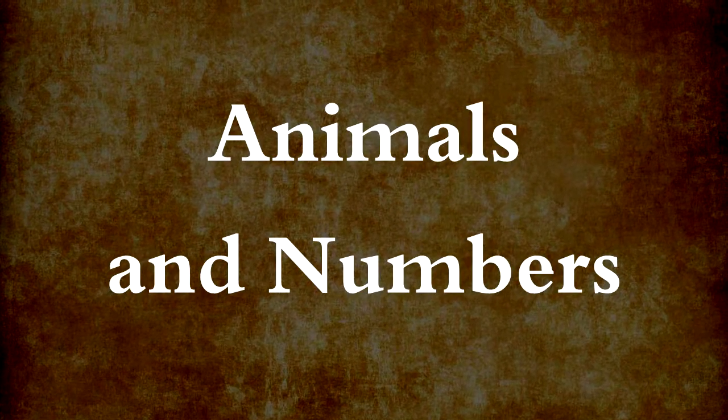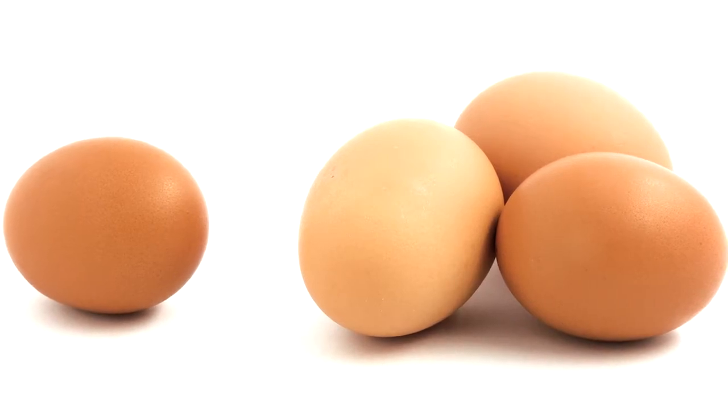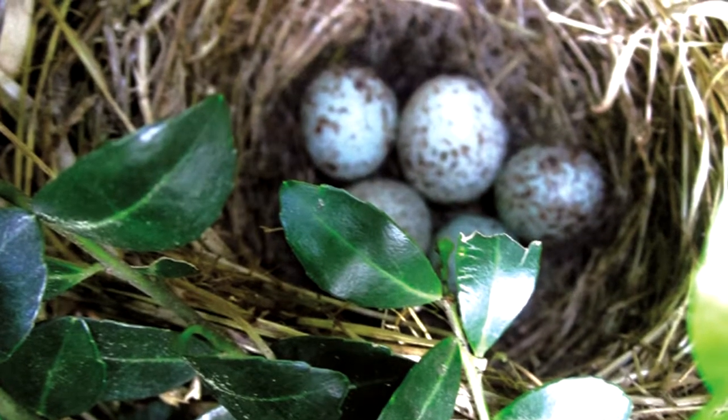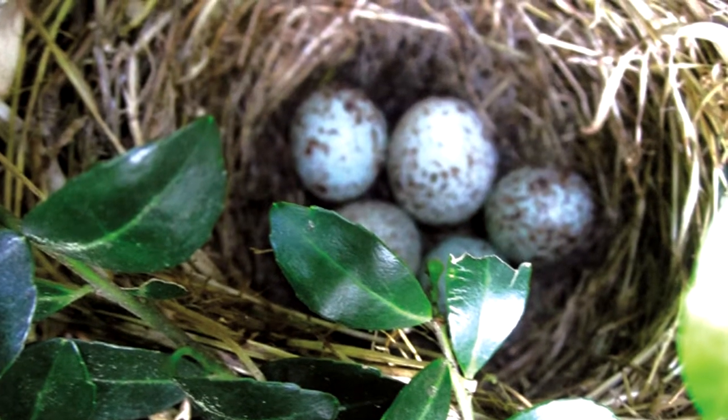Some animals can count, too. Birds notice if they have 4 eggs and you take away one of them. We often think only humans can count, but maybe animals have discovered the magic of numbers, too.